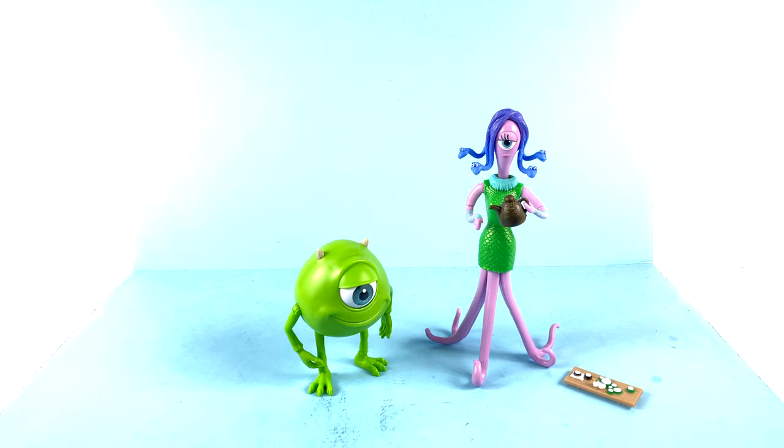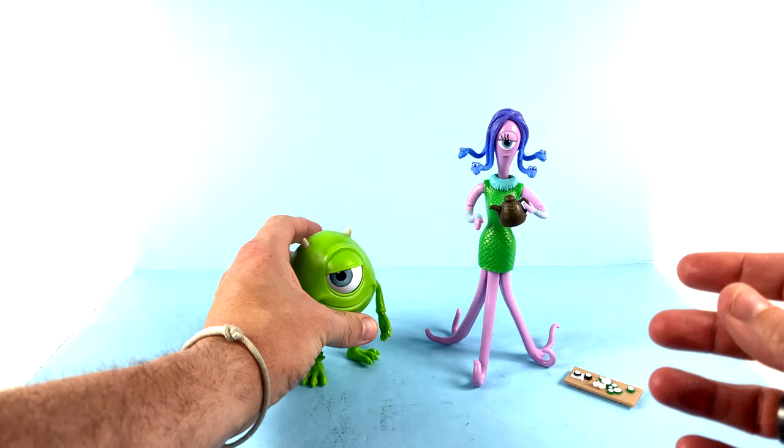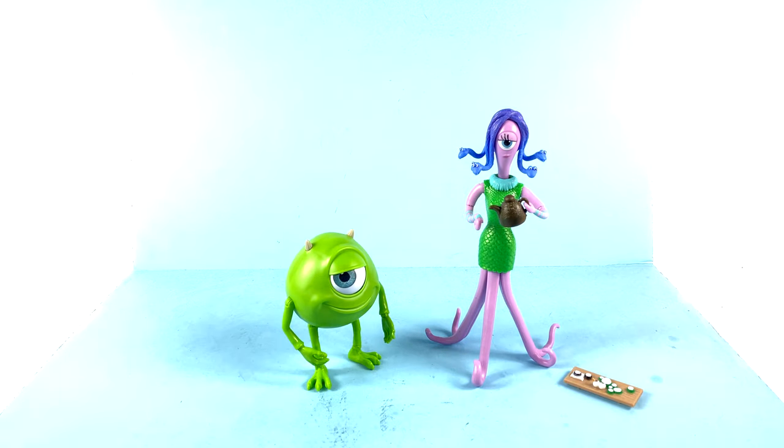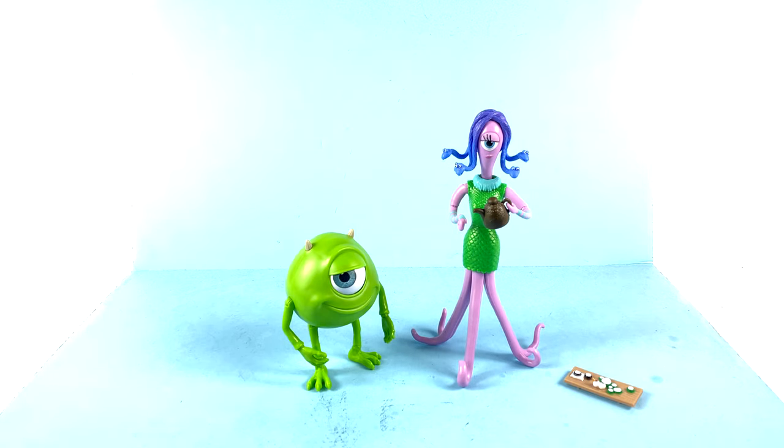I would imagine this is a line that is going to continue on, since Pixar is a very popular movie studio that puts out a lot of very successful films. You gotta believe a Sully is coming — who he'd be paired with is anyone's guess, though he's probably going to be a little bigger, so he could easily come with Boo. Time will tell. As it is, these ones are great — I love them, and if you are a fan of Monsters Inc or Pixar, these are absolutely figures I would recommend picking up.